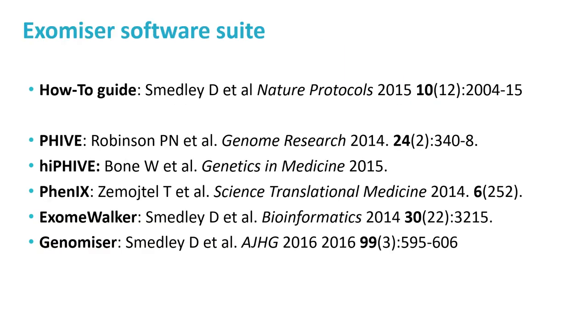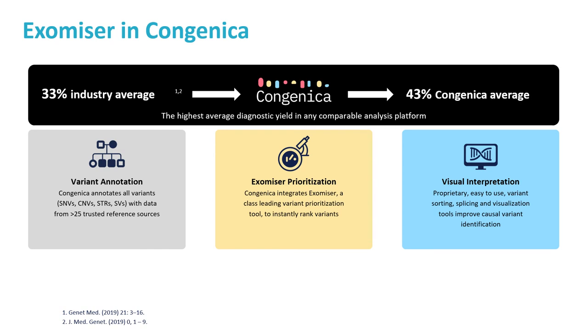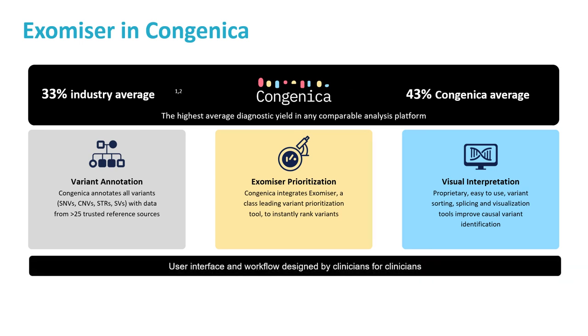To end, here is a reference slide of publications describing how to use Exomiser in Nature Protocols and describing the various algorithm implementations over the years. Exomiser is already incorporated into Congenica for variant prioritisation to enable quicker and more effective diagnostics using all the functionality described in this talk. The Exomiser development team works directly with Congenica to ensure current and future versions are optimised for their users, and we are also working on releasing a new easy-to-use cloud-based service later this year.